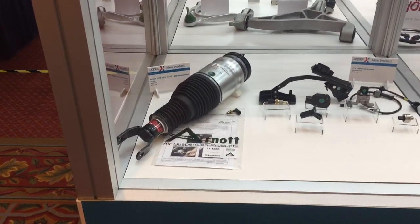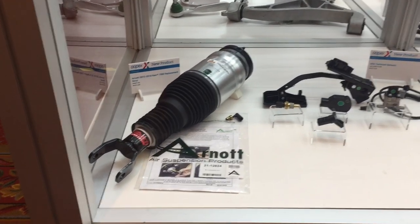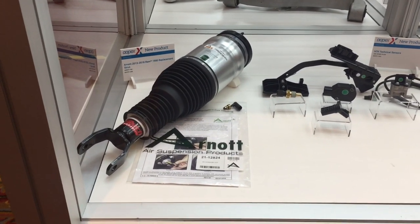See Arnott's new front air strut for the Ram 1500, featuring premium Eibach shocks, in the AAPEX new product showcase.